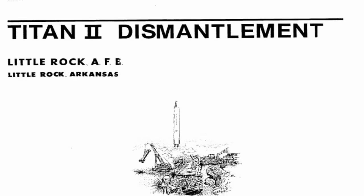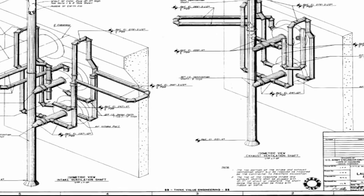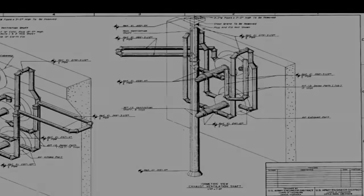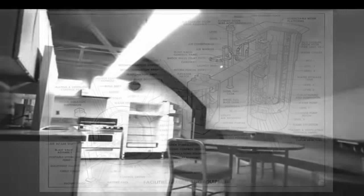Strict guidelines were to be followed during the decommissioning of these complexes. Privately owned companies under Air Force supervision were contracted to render these sites unusable as intercontinental ballistic missile sites and to make the properties safe for future civilian ownership. The three-level launch control center was to be stripped of all military equipment and left abandoned.